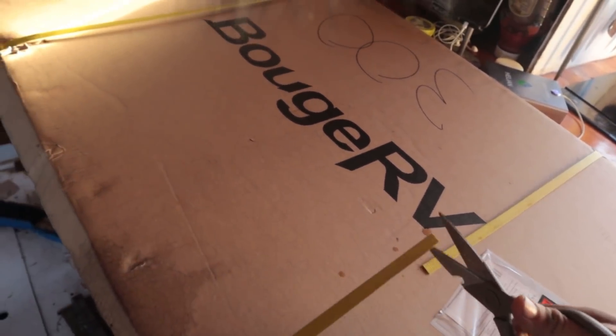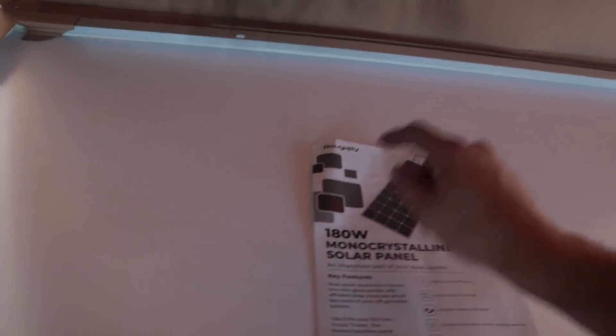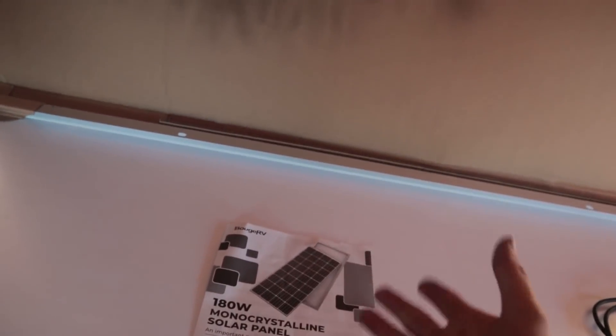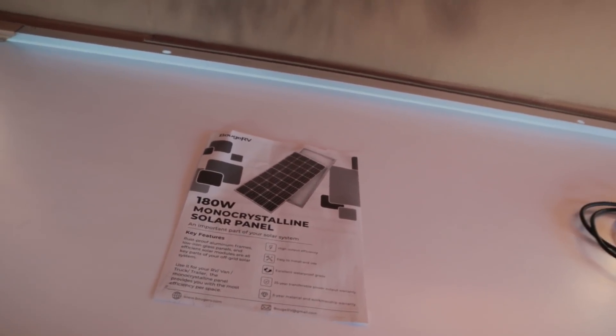Packaging is nothing to write home about — cardboard slab, a couple of zap straps. Here's the back side: 180 watt monocrystalline solar panel. Comparable to the ones I have on the roof, and that's exactly what I'm gonna do — compare them. The ones on the roof are about 18% efficient. This one is 21%. We're in the next generation, ladies and gentlemen.